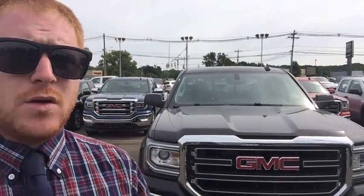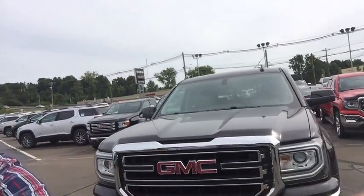Hi, this is Brian Murray from Wallingford Buick GMC. I just want to take this time to introduce myself and want to thank you for your interest in the all-new GMC Sierra 1500.